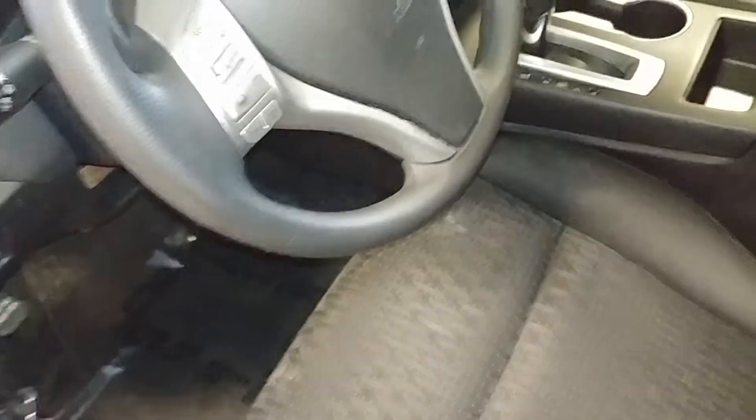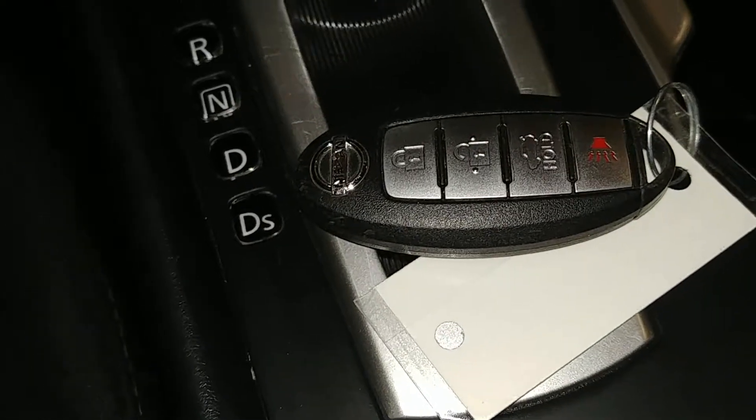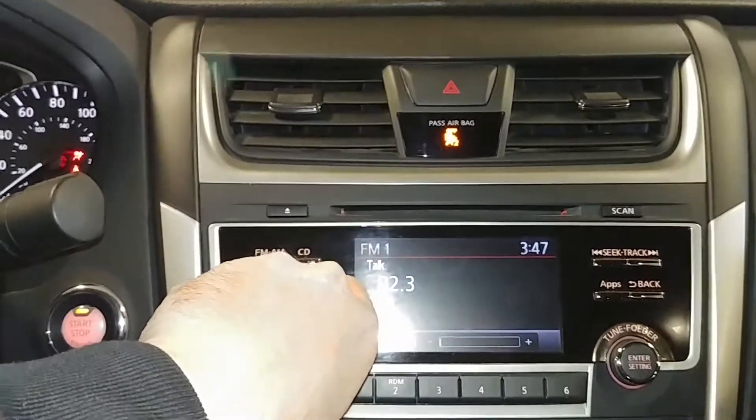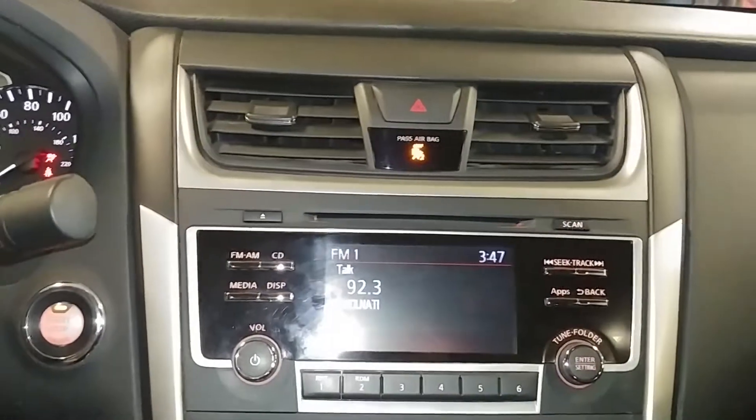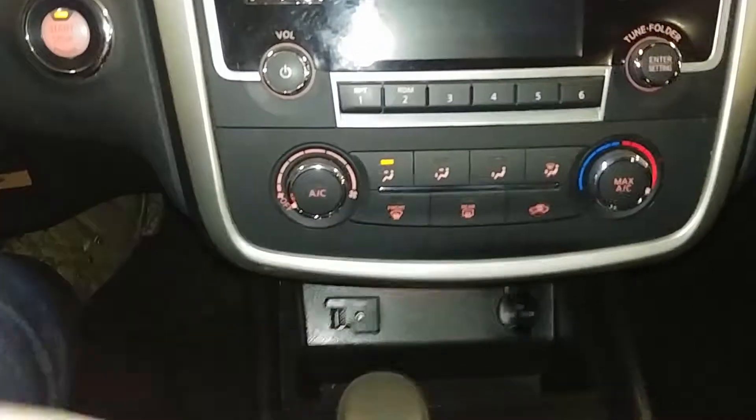Your front driver seat — no holes, no tears, no rips. It is a powered seat. Jumping into this vehicle, it does come with the one key/key fob combo and owner's manual. Check out pictures for more details. Turning on the lights, you get your AM/FM/CD player and all that good stuff right here, your backup camera, power AC controls right down below.